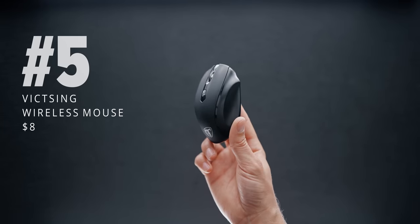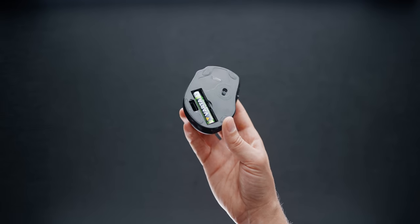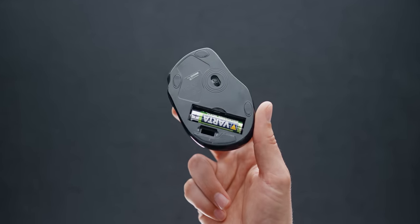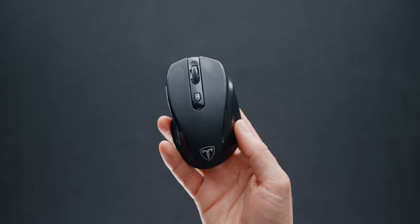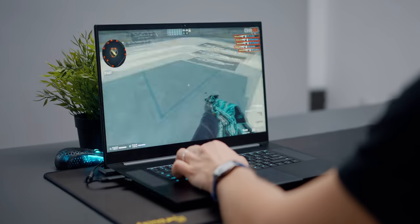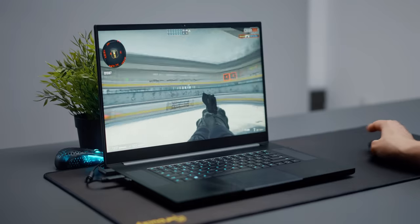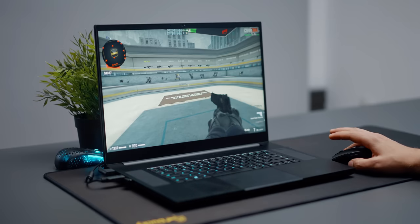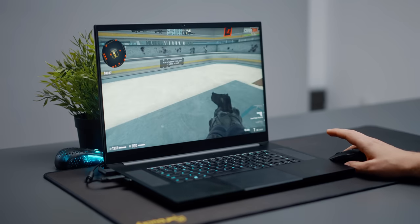In fifth place we have the VICTSING wireless ergonomic mouse at a really attractive price point of just $8. I did not even realize mice could be that cheap. It works off a AA battery, which is not included. The USB dongle stashes into an open cavity underneath. There is no power button, no RGB — a pretty basic but impressively light design at 85 grams with a lithium AA battery. Surprisingly, the sensor performance feels much better in that the liftoff distance is lower, so it doesn't jump around like the previous mouse, but the wireless lag is real. With larger movements, you can feel the mouse catching up to the cursor, making it a big no-no for gaming unless you're slow and steady with your aim.